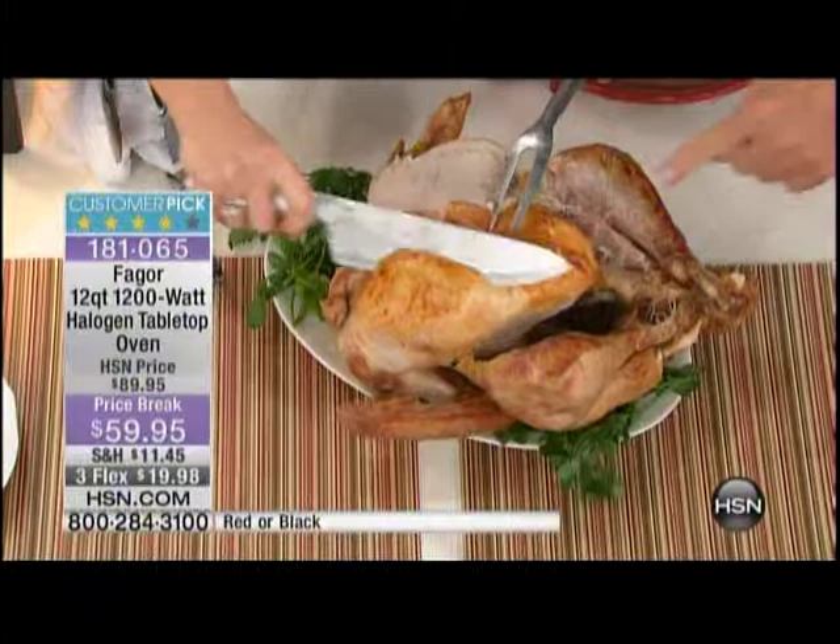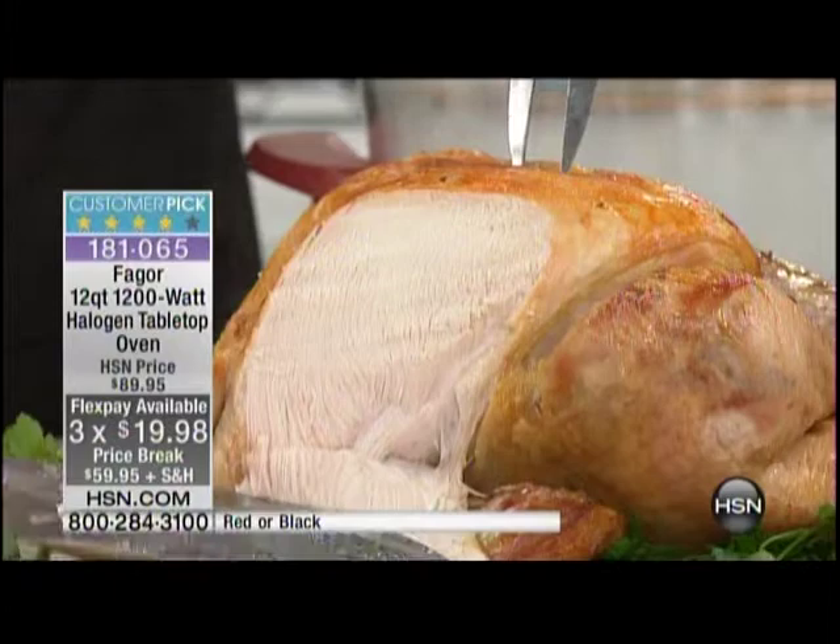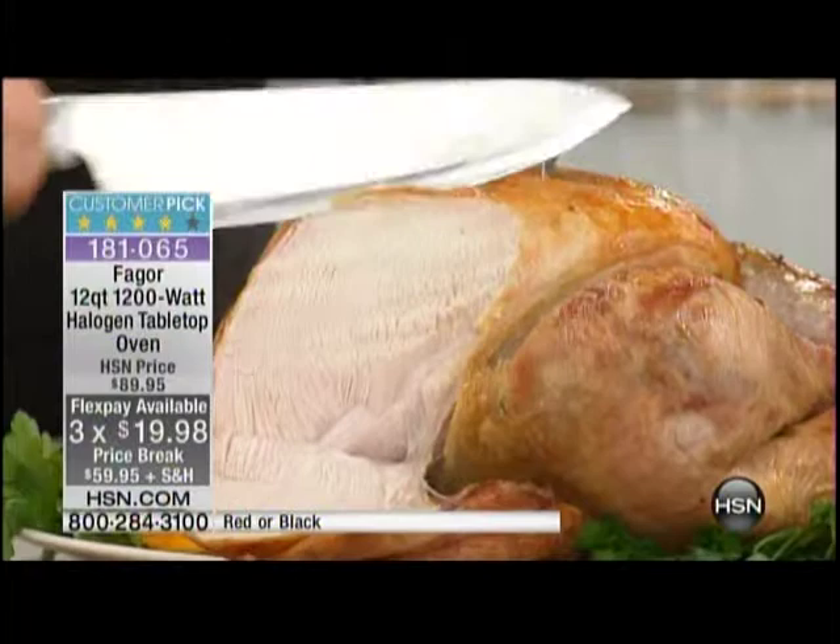Don't you wish you had this for your Christmas dinner? Or if you wanted to make a turkey with latkes for Thanksgiving — look at the juices on the knife. Delicious. It's moist on the inside, crispy on the outside.